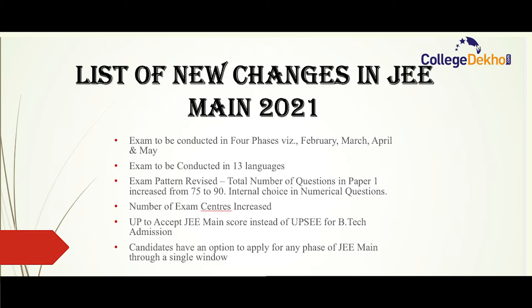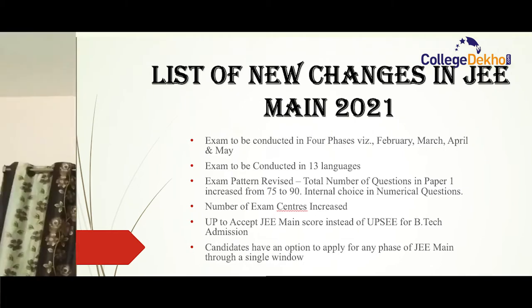Candidates will have the option to apply for any phase of JEE Main through a single window. For example, if the application has opened for phase one, at the same time you can apply for phase two, phase three and phase four as well, which we will explain in detail in this video.